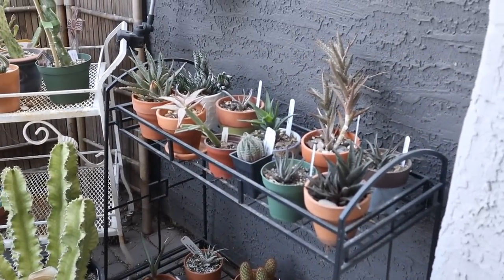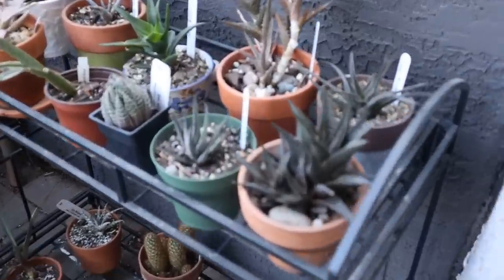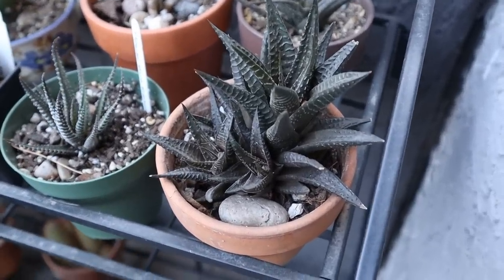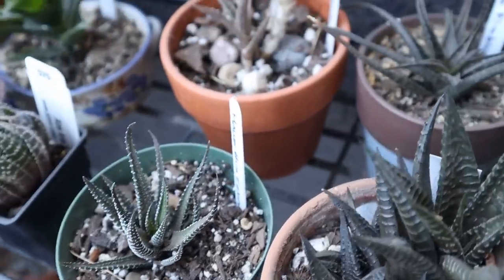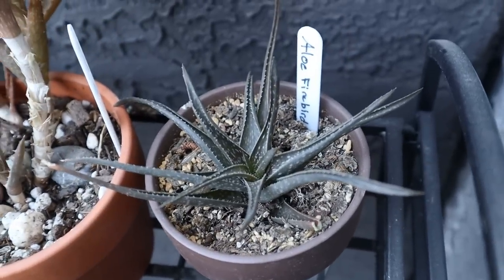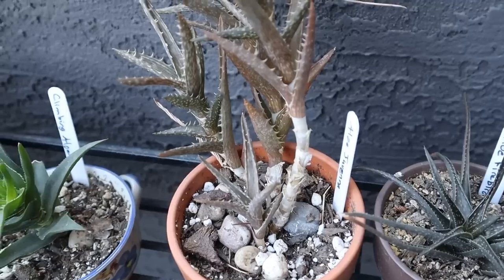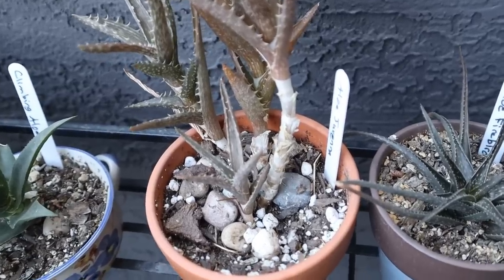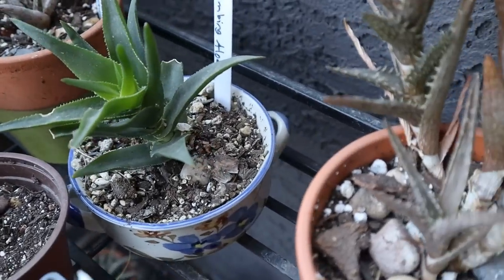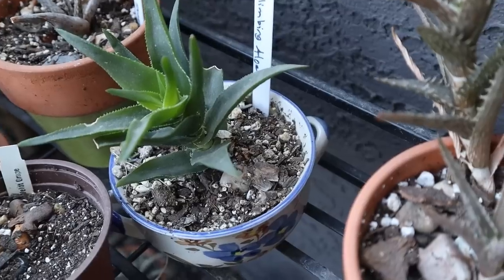A lot of them you've seen already before — my haworthia limifolia, haworthia zebra, some aloes here, my aloe firebird, and my aloe juvenna — climbing aloe — which is really growing. It used to be a lot shorter when I first got it about four or five months ago.